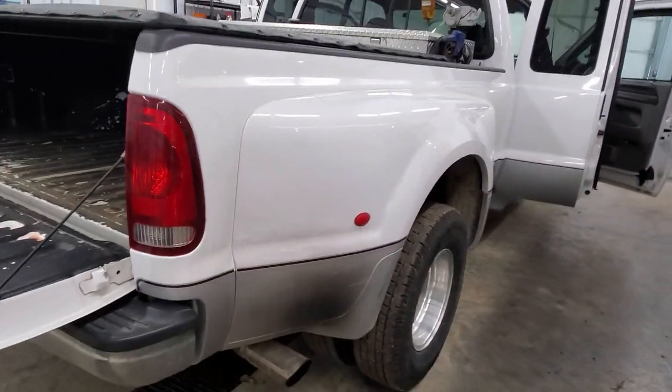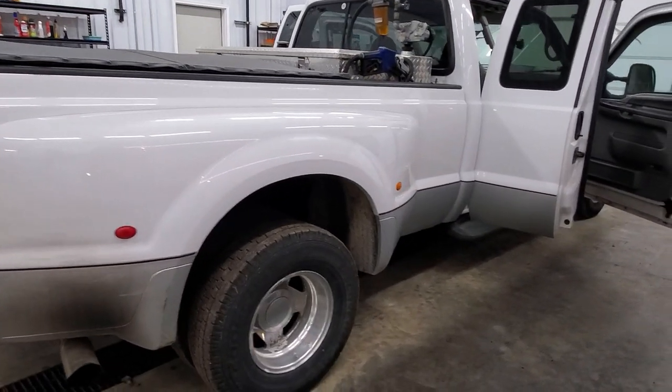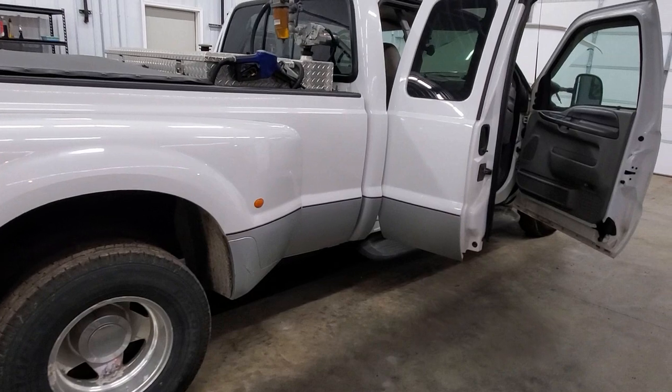With that 7.3 engine you've got all the power in the world. You just might need a little bit more payload — it is a 10,000-pound payload capacity on this truck.